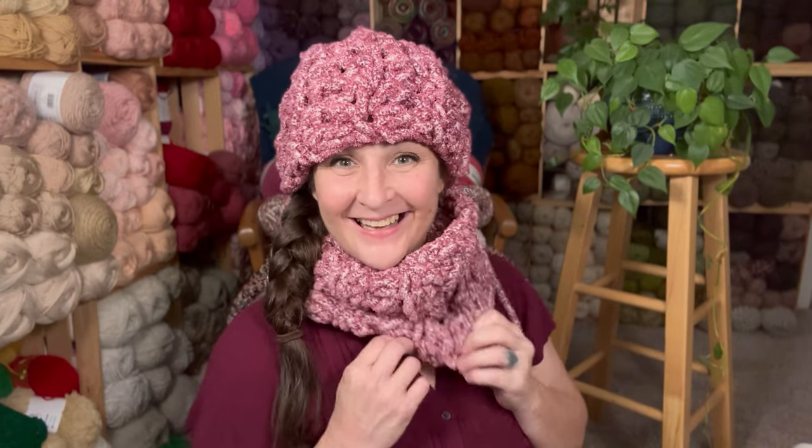What do you think? Should I write the pattern for it? This literally takes less than an hour to make. And wouldn't it be cute with, like, a big furry white pom-pom on top? Let me know if you want the pattern for this and/or a tutorial. I was worried I'd mess my hair up, but I don't think it's messed up too bad.